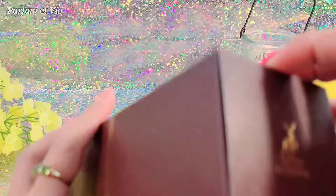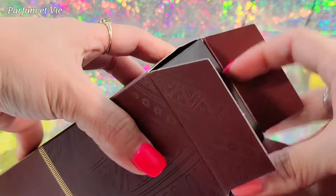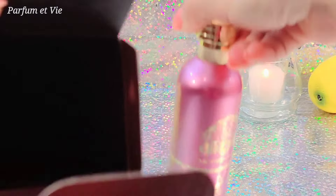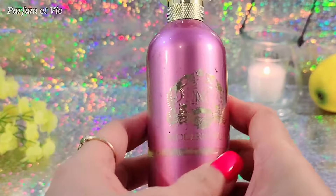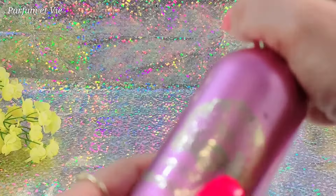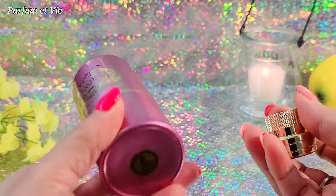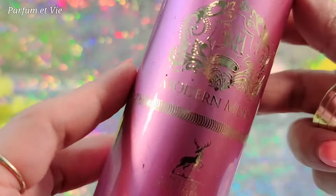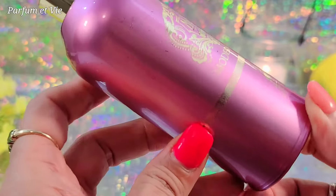That's the seal of authenticity of this house. Alrighty, let's open this. The packaging is pretty much standard — nothing special inside — but the bottle is gorgeous. It's very heavy, the top is very heavy. This is a luxury bottle, it's not cheap, it's not plastic. It's beautiful. I love the color — it's a glossy light pink.